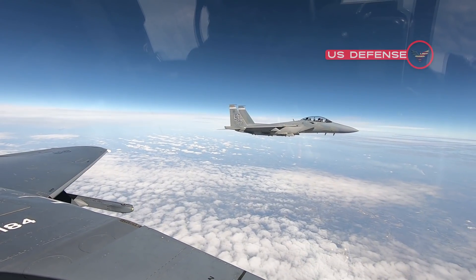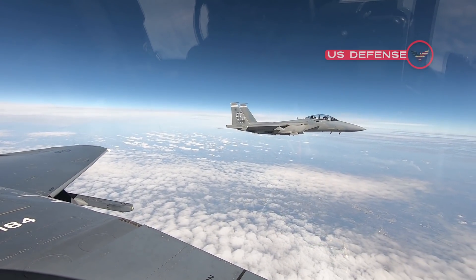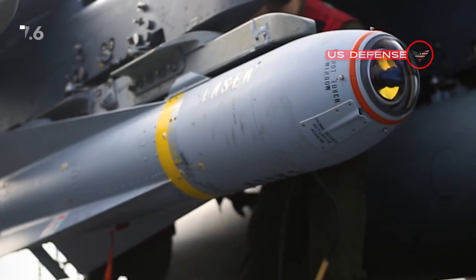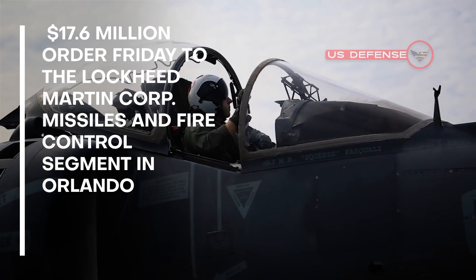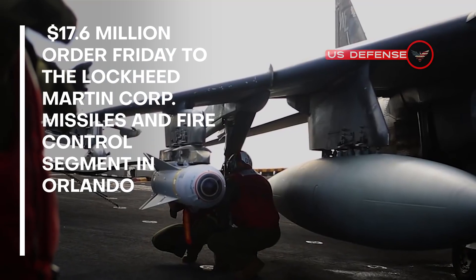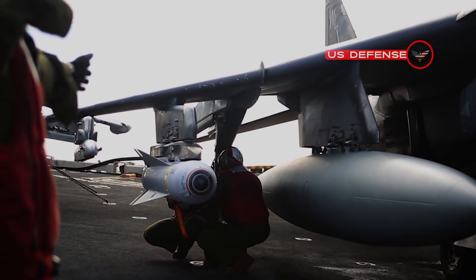Officials of the U.S. Air Force Life Cycle Management Center at Eglin Air Force Base, Florida, announced a $17.6 million order Friday to the Lockheed Martin Corp. missiles and fire control segment in Orlando to build 6 LRASMs.